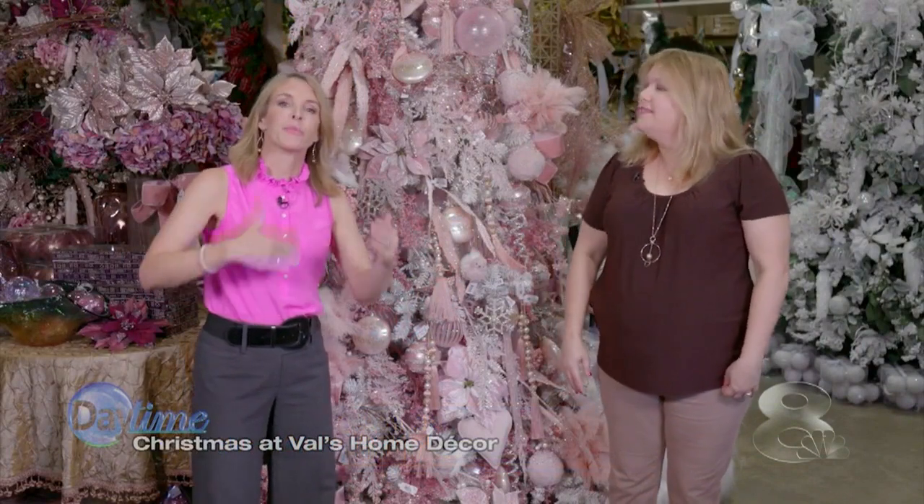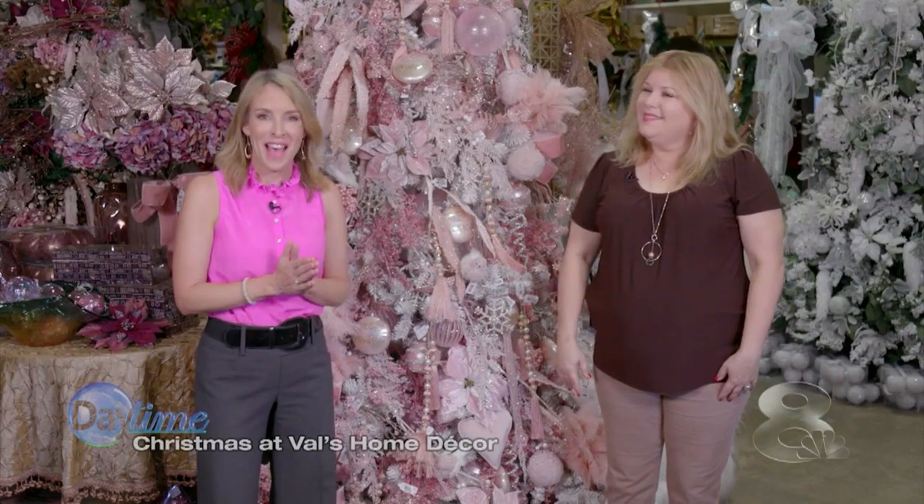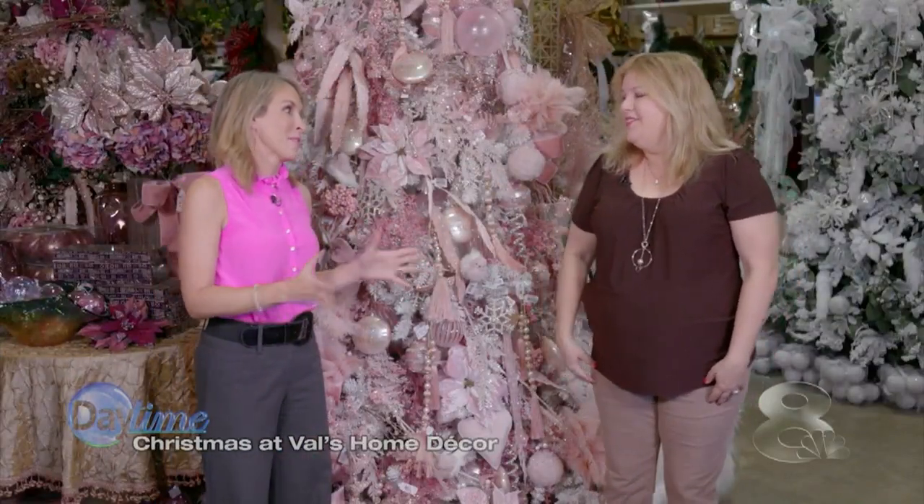When it comes to holiday decorating, it's really easy to get into a rut — you just keep recycling the same looks year after year. But if you're looking for some amazing inspiration, you will find it here at Val's Home Decor on Gunn Highway. We have got Valerie Harding joining us. She is the owner of Val's and you've had this place for 30 years now. So let's talk about what's really hot for this time of year.